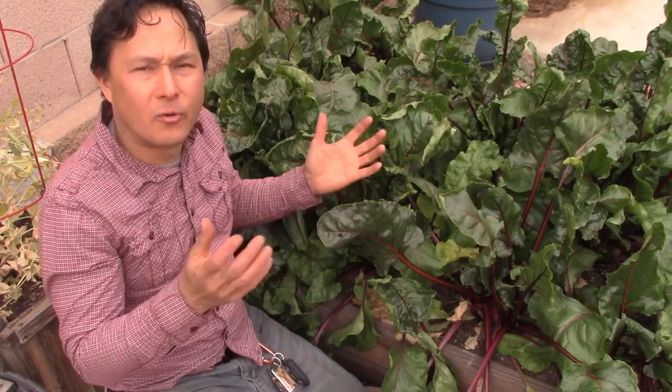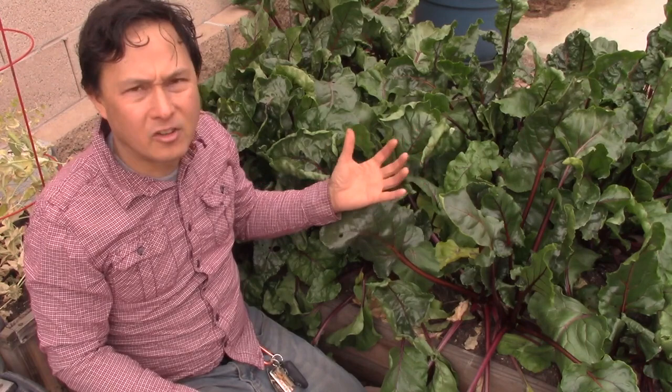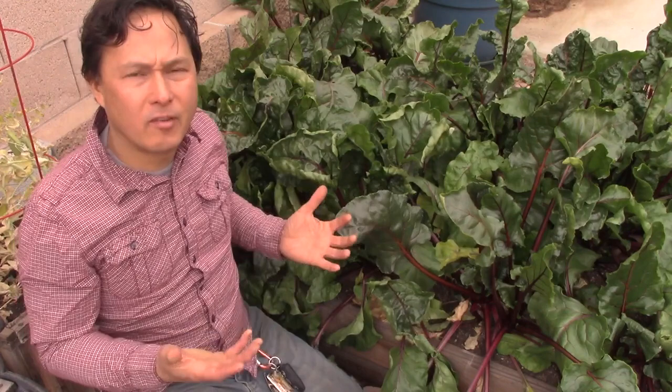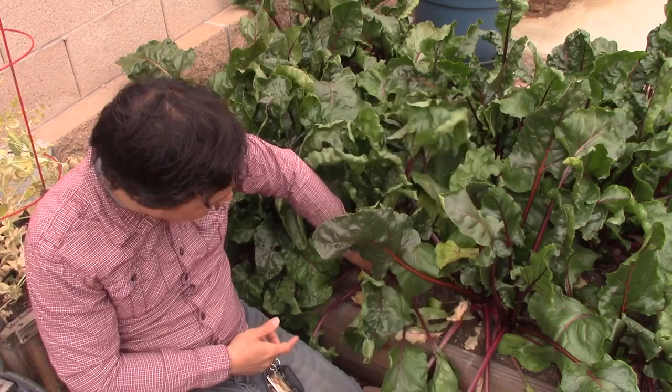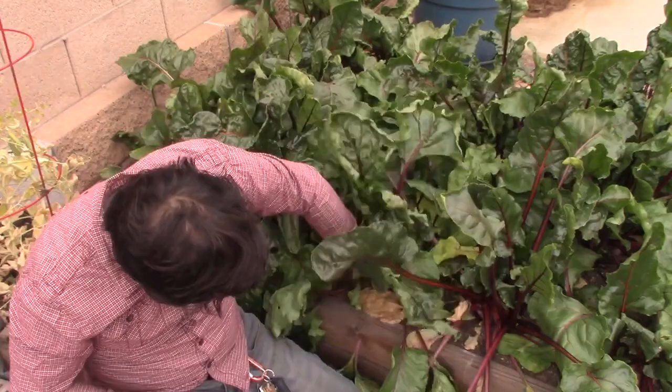The beet leaves are quite edible — pretty much just like the Swiss chard — you could juice them, cook them up, put them into smoothies. But also the beets, unlike the chard, are actually grown more specifically for the roots. These are beets — we're going to go ahead and pull one up. Once again this is a beet planted in September and it's now January, so this is like four months old. Some of these are planted a little bit close, so I'm doing a favor by thinning them out.